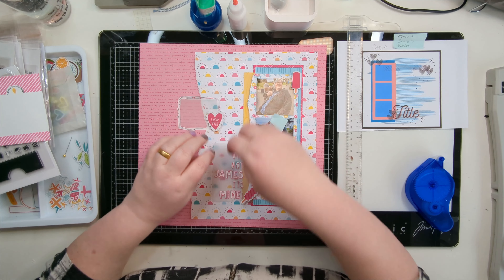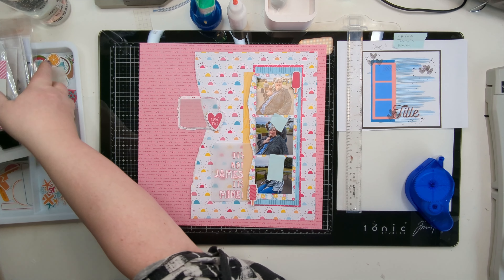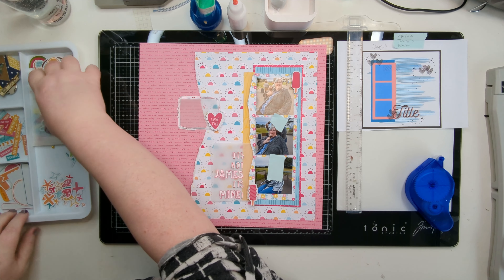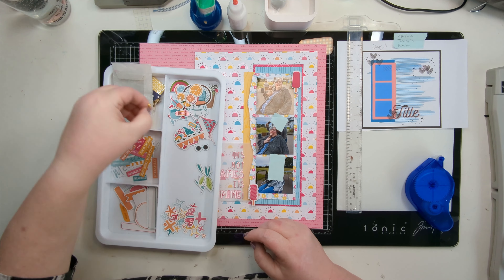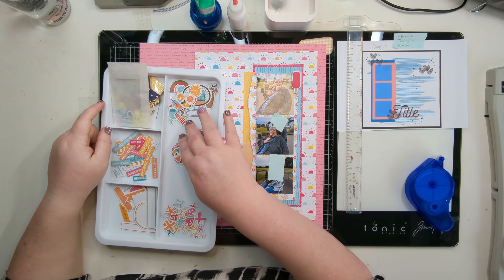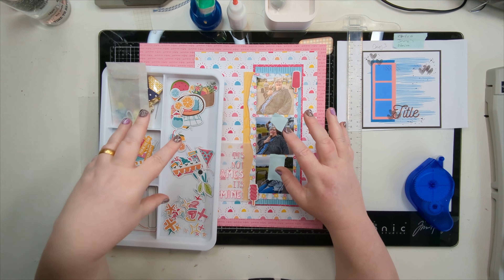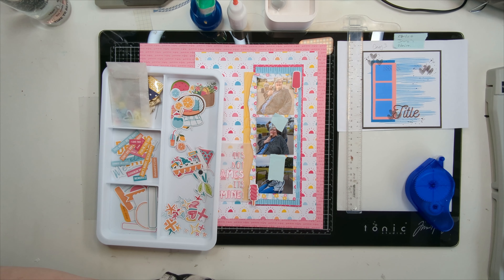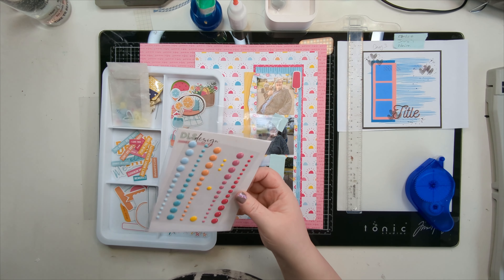I'm going to work on the embellishment clusters before I stick things down. So these are the die cuts for this collection, and then there's some epoxy — actually acrylic and epoxy — and some stickers.